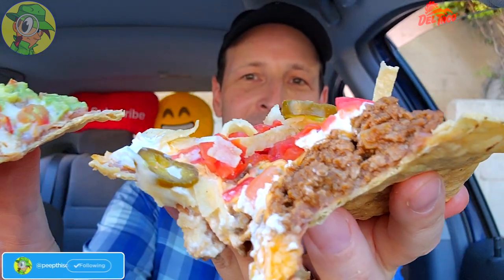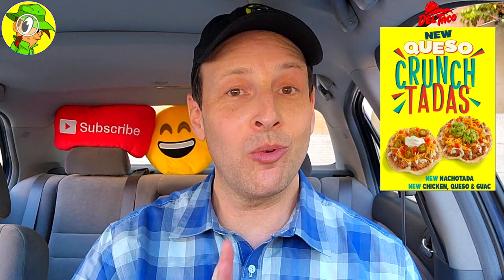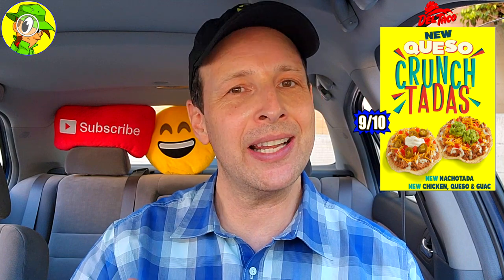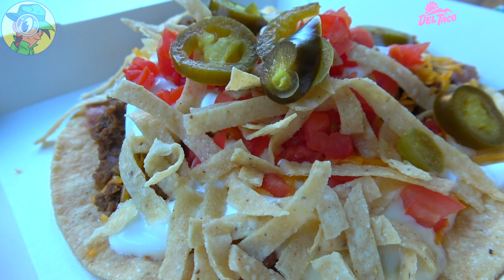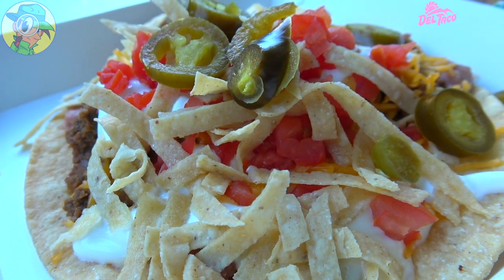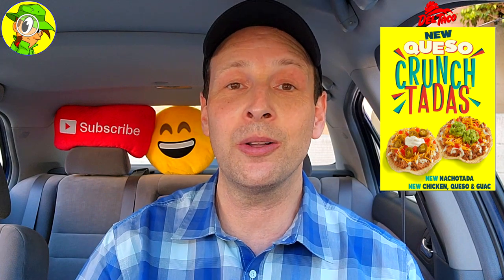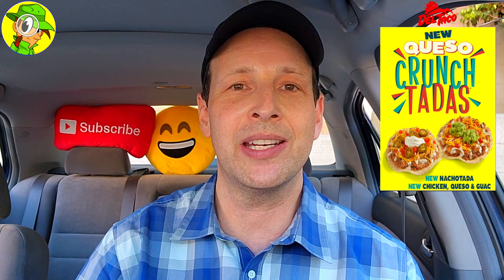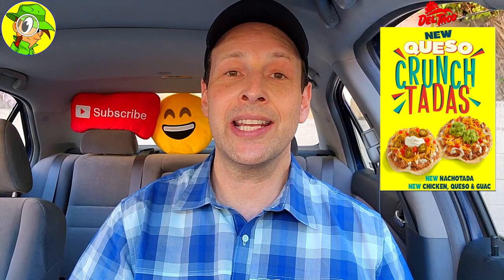Starting off with the Nacho Tata Crunch Tata here at Del Taco, I'm gonna give that one a rock solid 9 out of 10. That one felt a little more substantial — more heft and more toppings. There's a lot going on: the extra crispy goodness from the tortilla strips on top of the shell gives a very nice crunch, the shell holds its own, it's very flavorful, and there's a nice bit of heat from those jalapeños. Definitely banging.